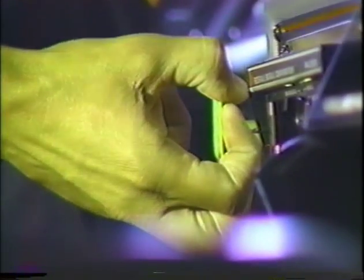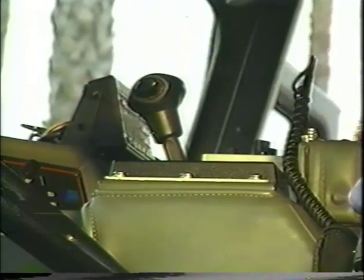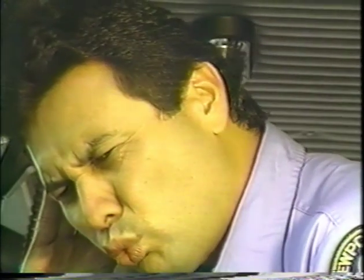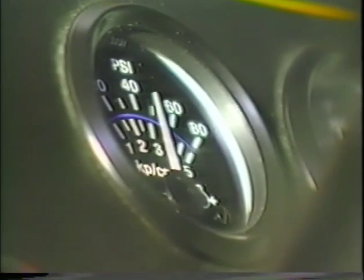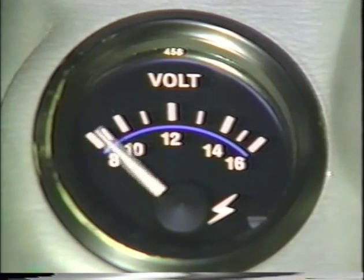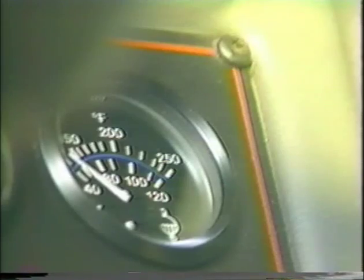Item number three is the cab compartment. Make sure the parking brake is on. Put the gear shift in neutral or park if it's an automatic, then start the engine. Listen for unusual engine noises. Then check the gauges. The oil pressure should come up to normal within seconds after the engine has started. The ammeter and/or voltmeter should be in the normal range.